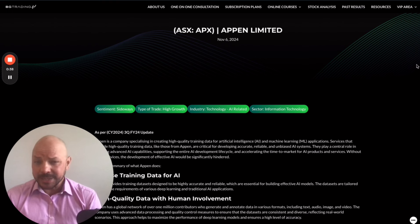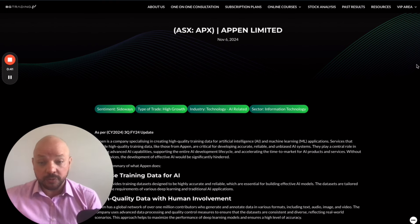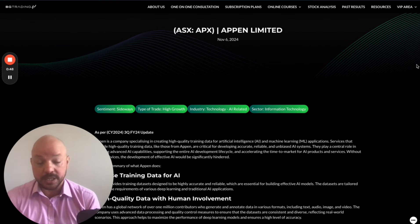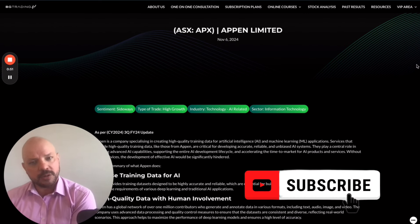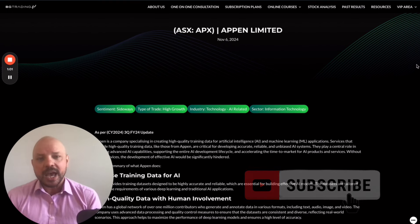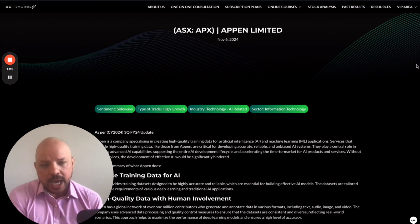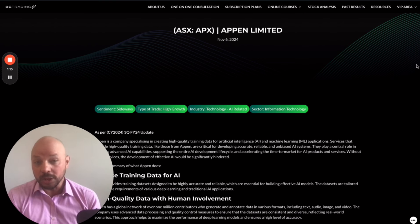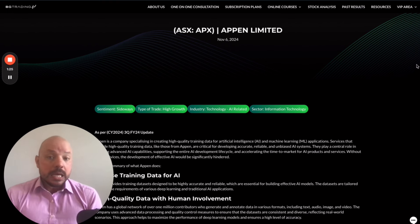We're going to be exploring the fundamental aspect — the latest third quarter result for FY24. Remembering that Appen reports as per the calendar year, as it's a U.S. company, not as per the Australian financial year. So with just one more quarter ahead, we've put together a comprehensive view of what the fundamentals could look like for the end of this financial year for Appen, and therefore try to have a sense of whether the financial result could be positive or negative, and how we could play this particular stock now.